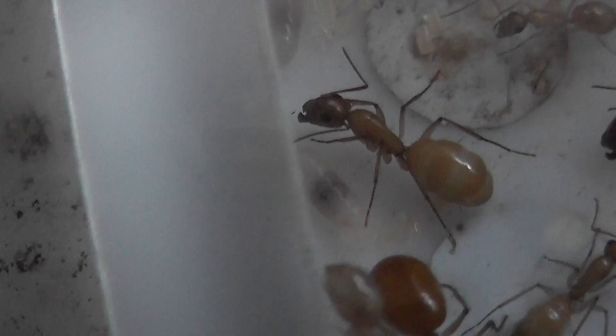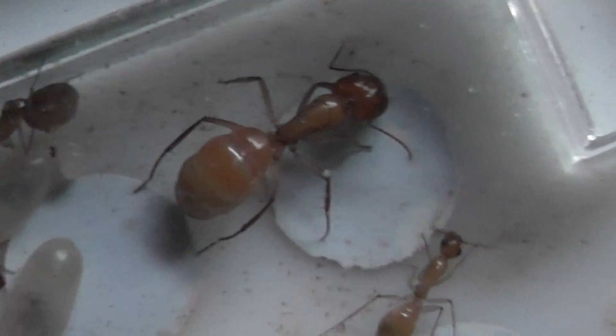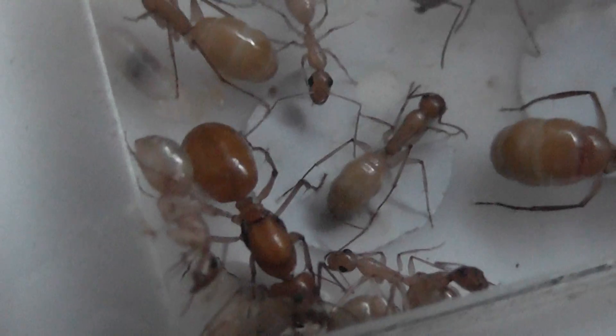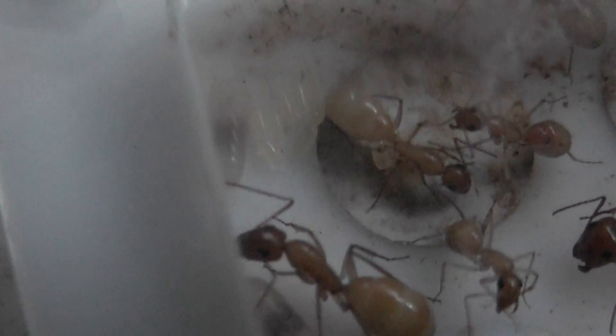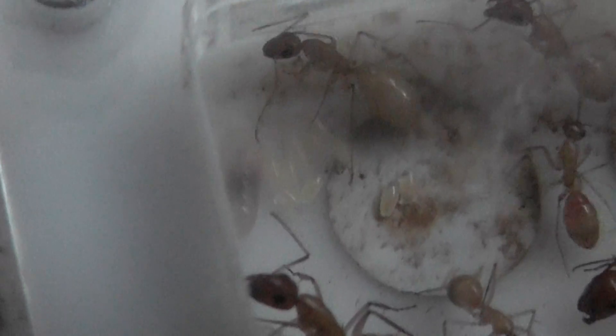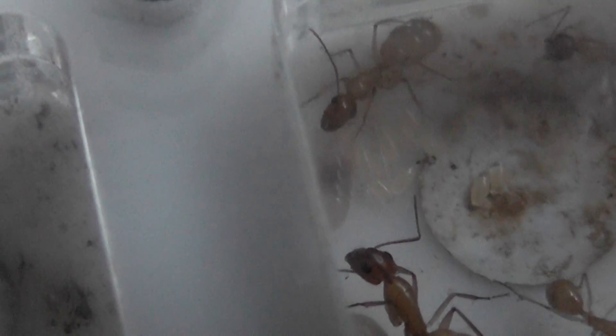It's just difficult getting the camcorder to focus on them. I don't believe there are any anywhere else, just that one particular chamber. A quick scan doesn't reveal anything. But there's quite a large clutch there that I just hope shows up.